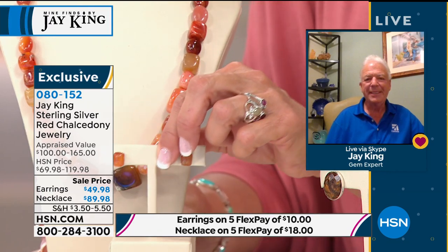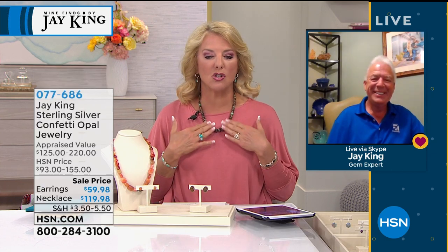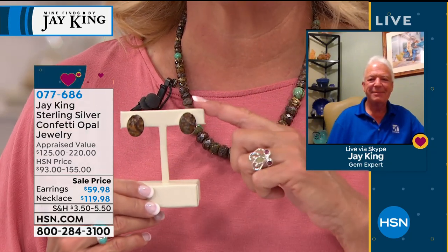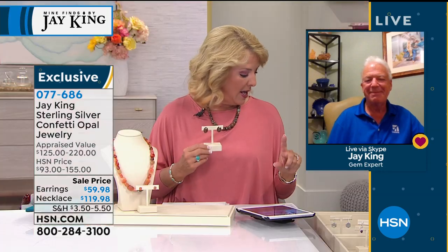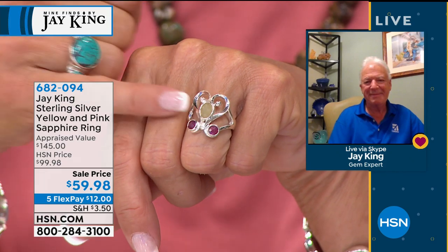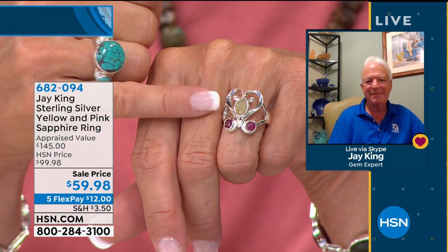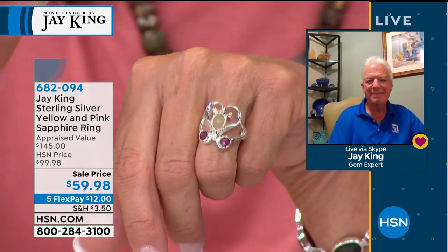For everyone joining us from home, we're thinking about all of you during this uncertain time. We hope you're taking proper precautions to stay safe and healthy. Also a reminder — the confetti opal necklace is originally $155, we're at $119, and the earrings are down to $59.98. The yellow-pink sapphire ring was almost $100, tons of sterling silver, lots of personality, and we're down to $59.98. Everything has five FlexPays through tomorrow.